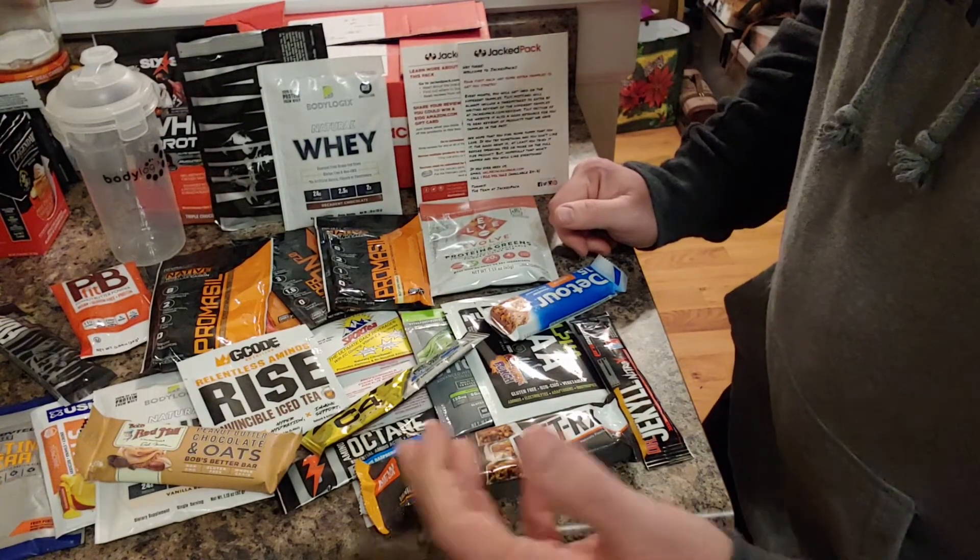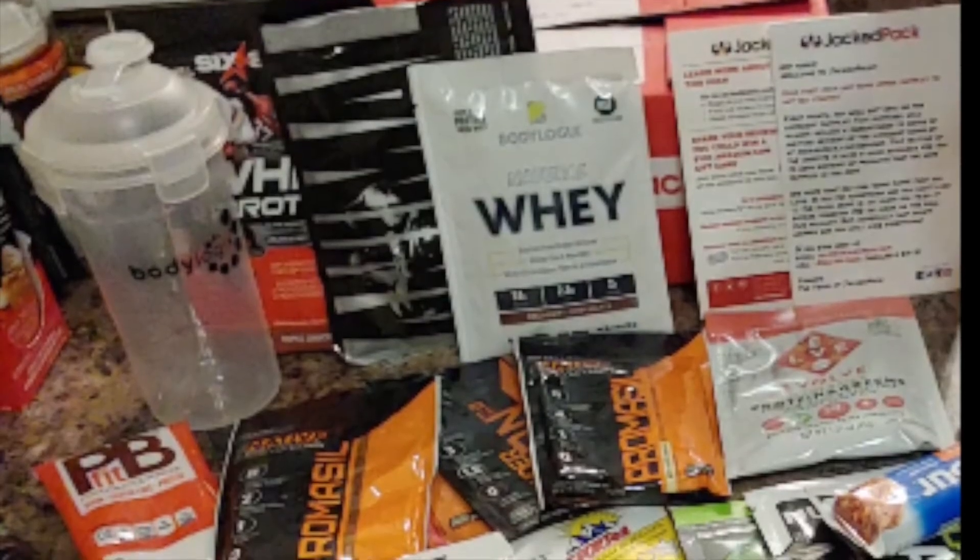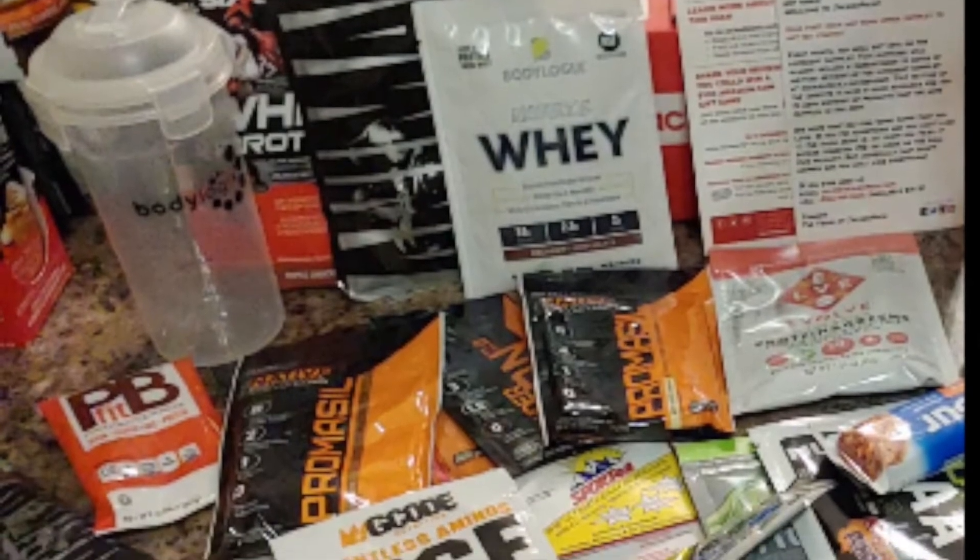This is not a sponsored video — I just bought this stuff and thought I'd give it a shot. Anyway, you guys check it out too. See ya!